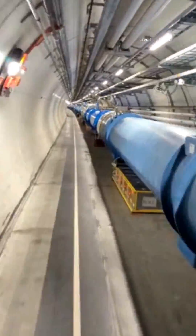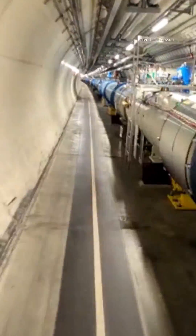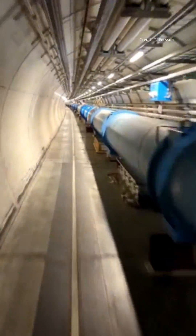This blue tube behind me is a prototype of the LHC dipole magnets, and we have 1232 of these 100 meters underground for the LHC. These dipole magnets generate a field of 8.3 tesla, which is a hundred thousand times stronger than the Earth's magnetic field.